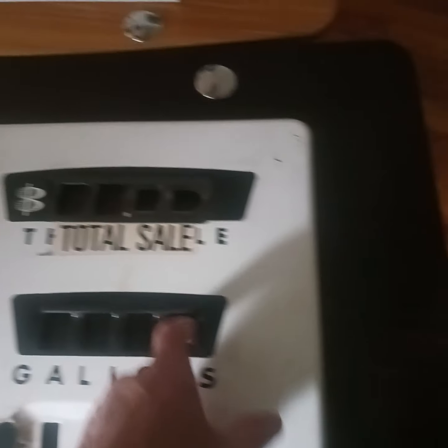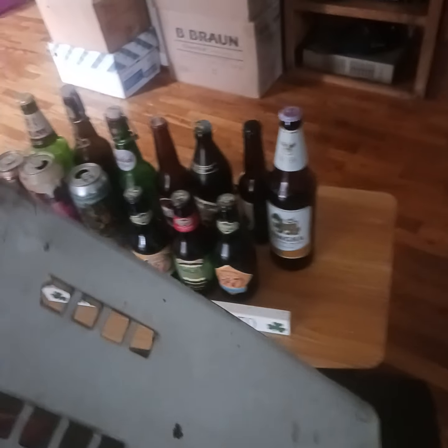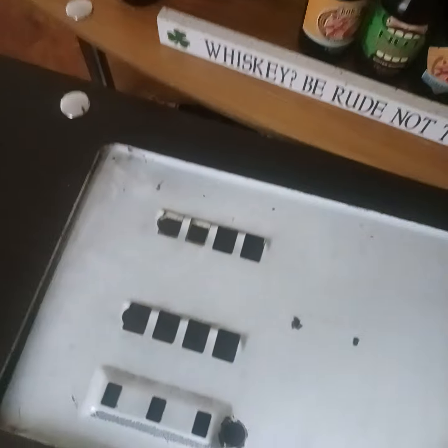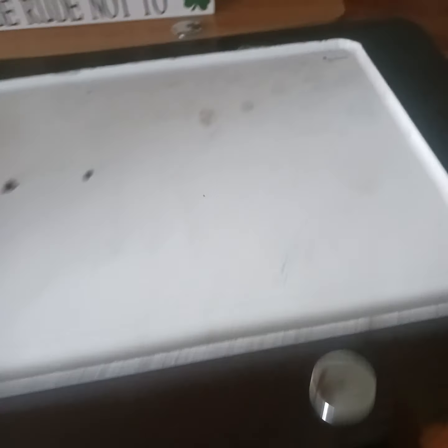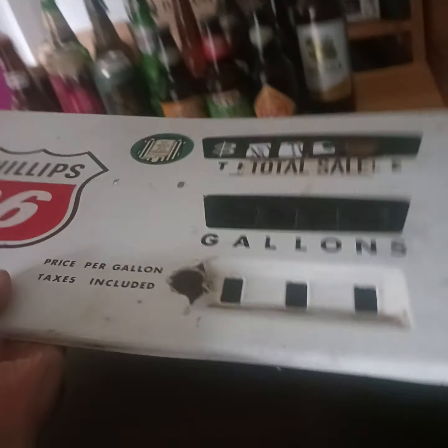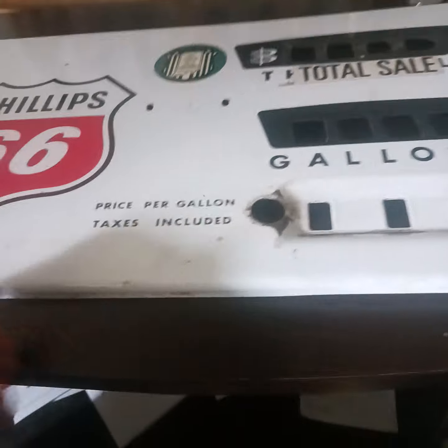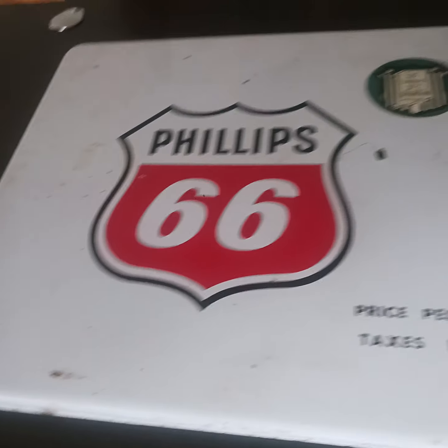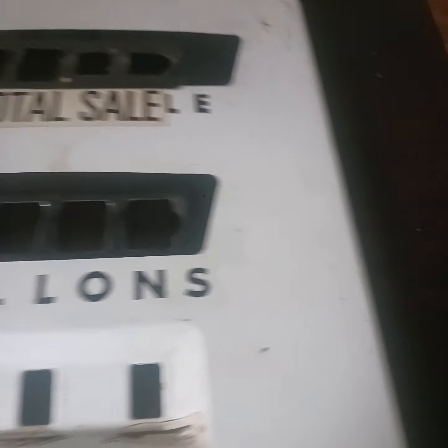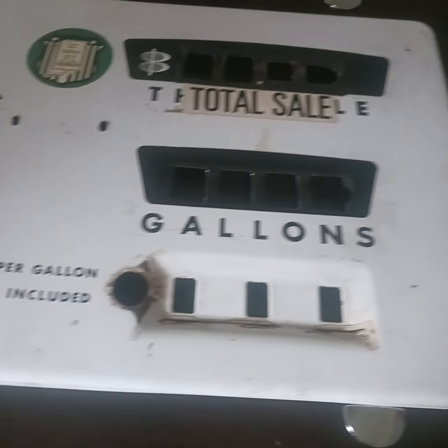I wish I still had the actual pump. Way back when, I thought it would never be worth anything, but I thought this was a neat sign and I still think it's a neat sign. I just ran across it today looking for something else and I thought I would share. I think it's cool — a great wall hanger if nothing else.